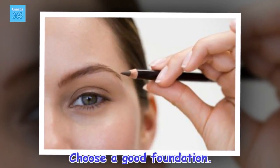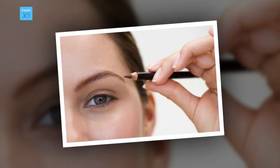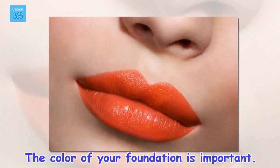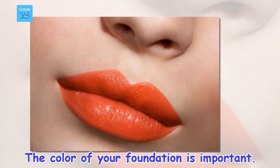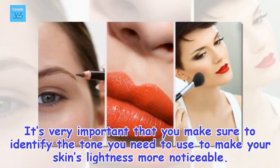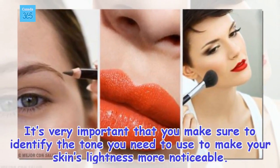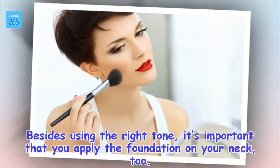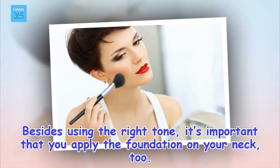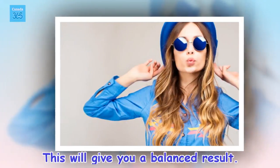Choose a good foundation. The color of your foundation is important. It's very important that you make sure to identify the tone you need to use to make your skin's lightness more noticeable. Besides using the right tone, it's important that you apply the foundation on your neck, too. This will give you a balanced result.